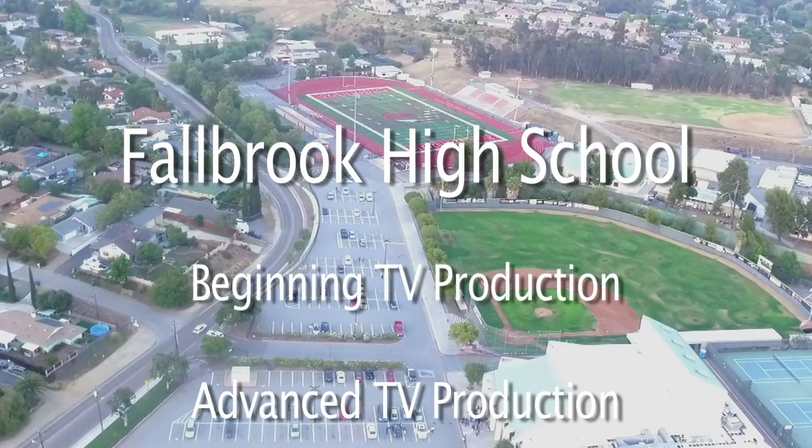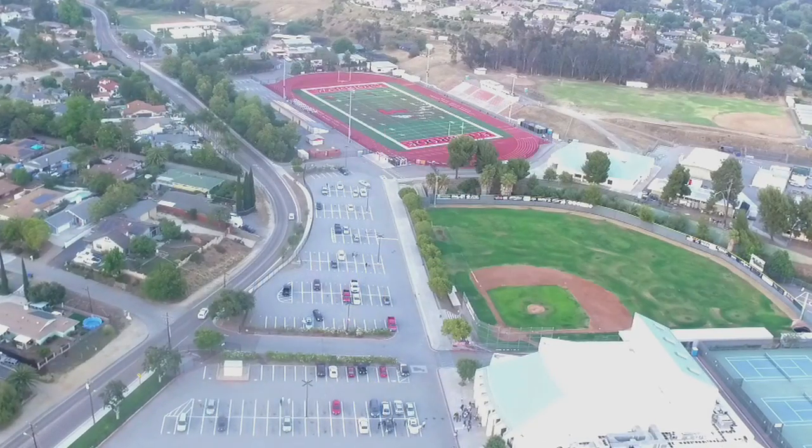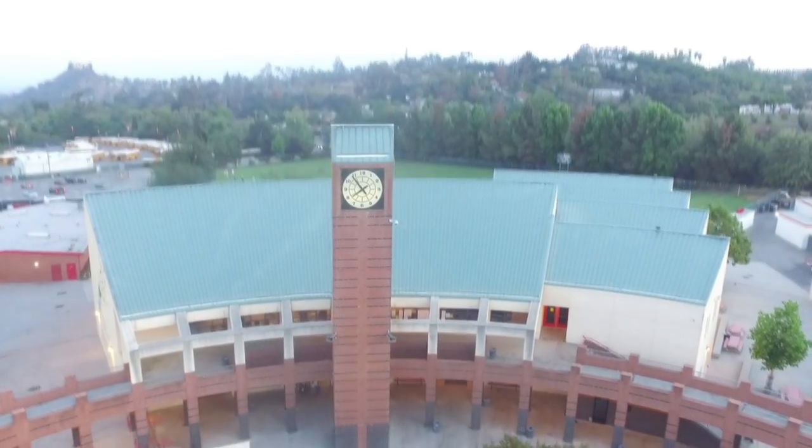The TV production program at Fallbrook High School is in the Career Technical Education Department and has been around since the late 60s. In 1999, it moved to its present location on the second floor of the Media Center.